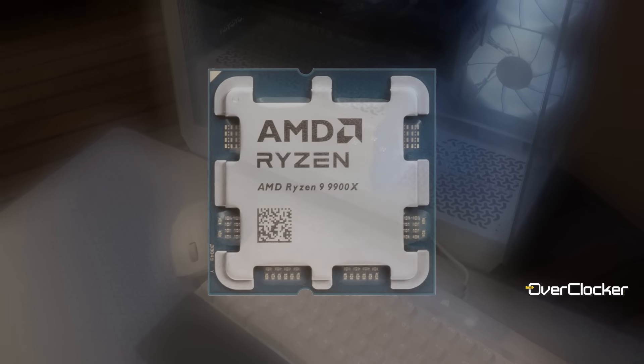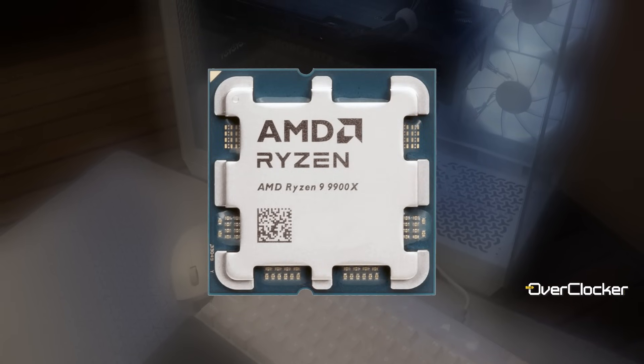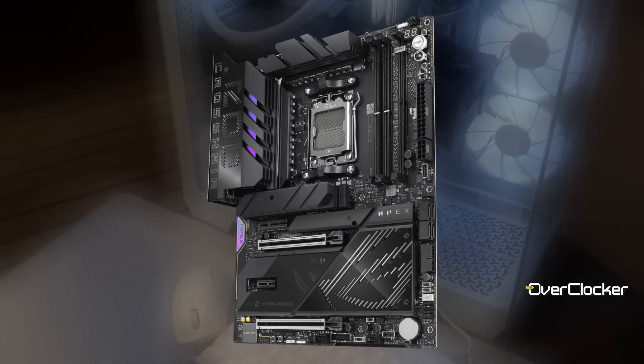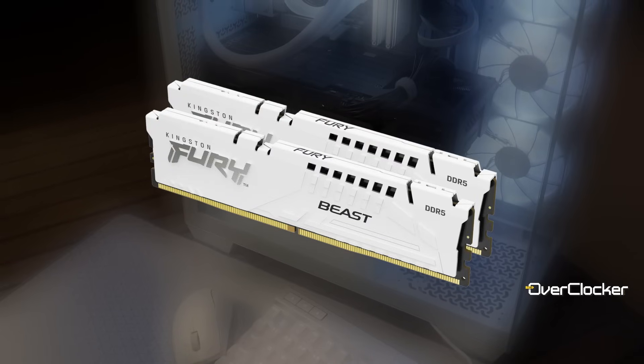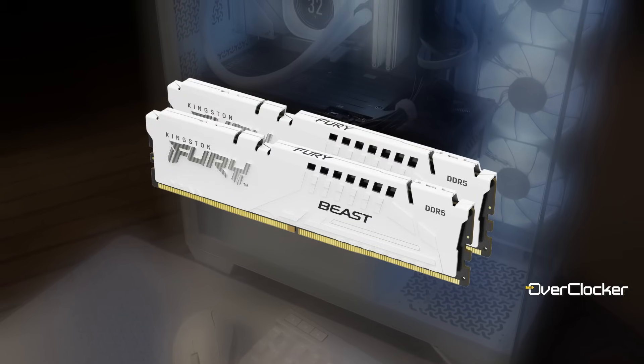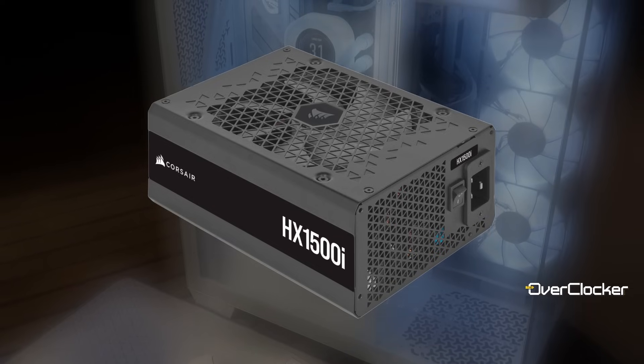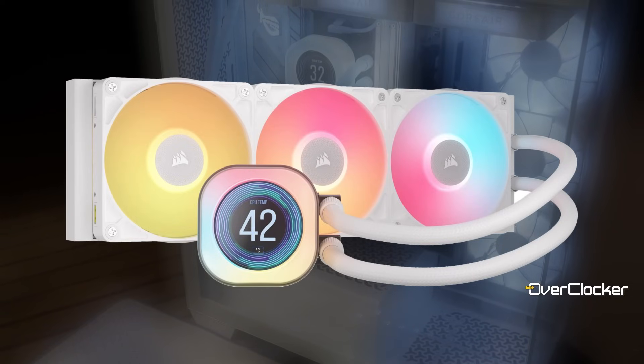Testing was done on the AMD Ryzen 9 9900X, the ROG Crosshair X870E Apex, 64GB of Kingston Fury Beast DDR5 memory, all of which was powered by the Corsair HX1500i and cooled by the Corsair Titan RX LCD AIO.